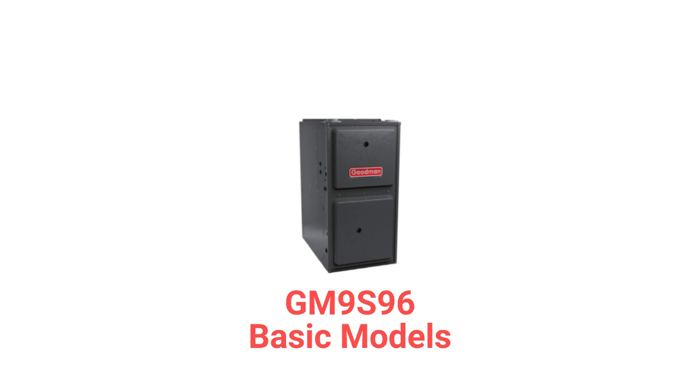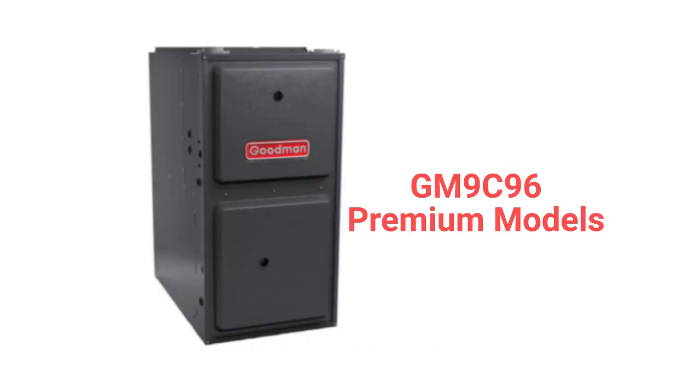The GM9S96 model is a basic gas furnace with a 96% AFUE combustion efficiency and a constant torque blower, while the GM9C96 models are premium furnaces with a constant torque blower, a two-speed draft inducer, and the ability to communicate with the other parts of the HVAC system to maximize comfort and efficiency.